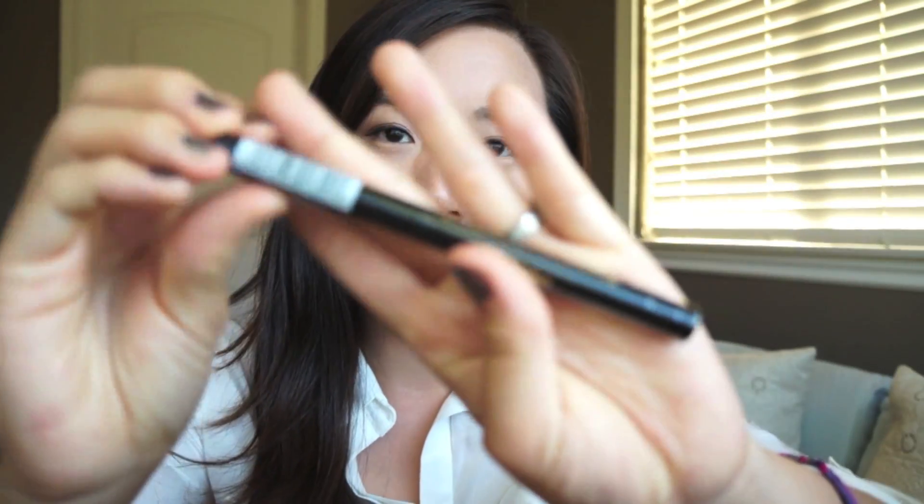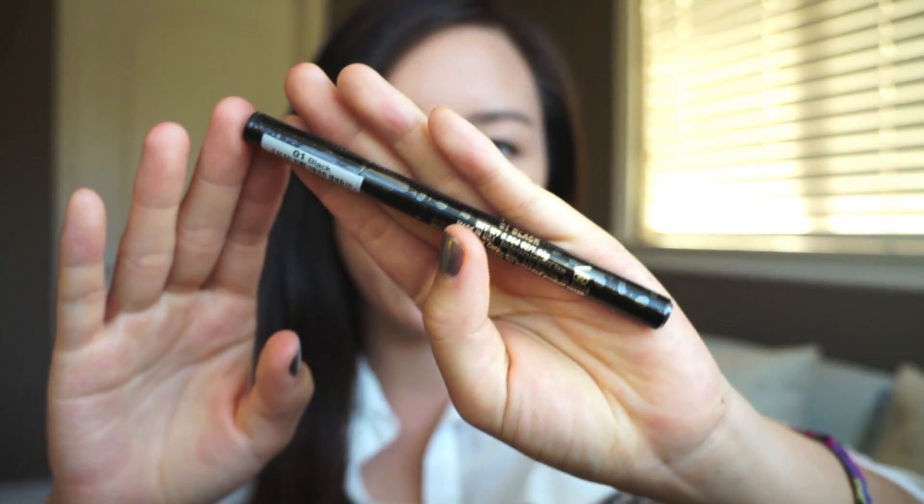The next giveaway item, as I mentioned before, is also one of my favorites — the Jordana Fabuliner Liquid Liner in Black. I felt like black was going to be a better option because I feel like most people do use black eyeliner. I hope you guys really see how amazing this product is; I'm absolutely obsessed with it and I can't wait for you guys to try it.